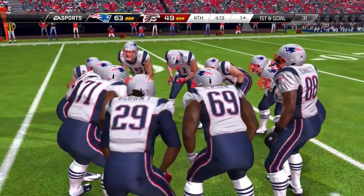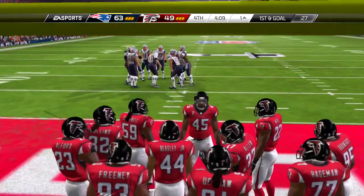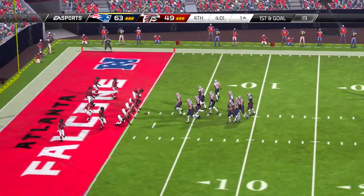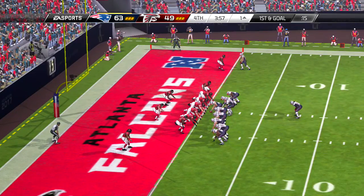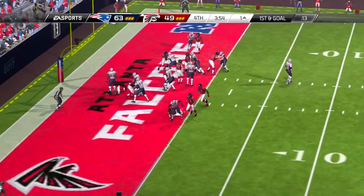The offense staying ahead of the chains, second and three. To the ground, and up the middle he goes with the football. And a nice run there to pick up the first down. Good understanding by the runner of knowing where the first down line was and getting there.